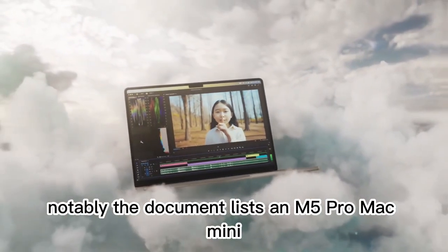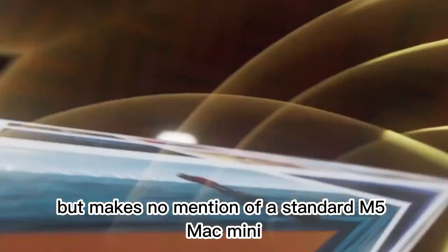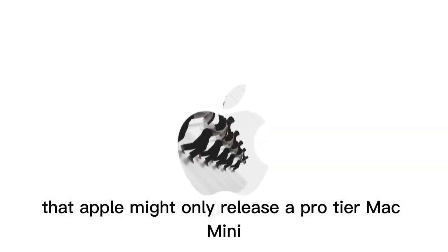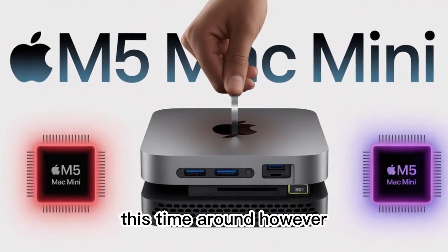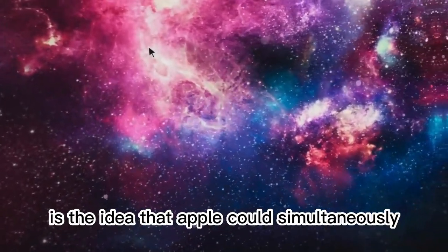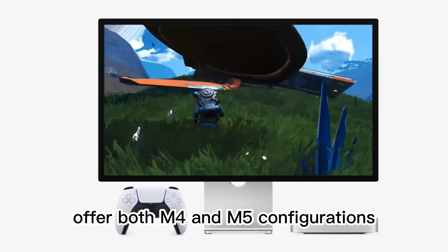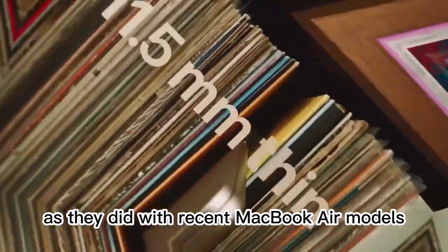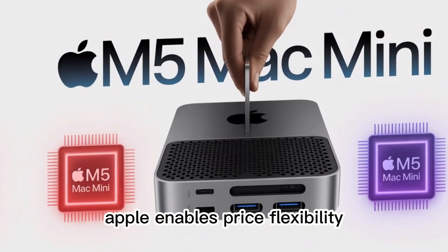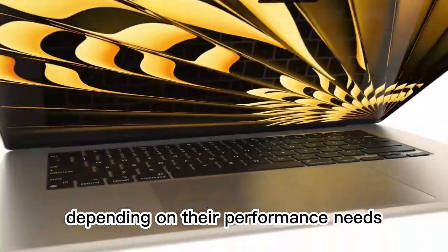Notably, the document lists an M5 Pro Mac Mini but makes no mention of a standard M5 Mac Mini. Some observers interpret this as a sign that Apple might only release a Pro-tier Mac Mini this time around. However, based on prior strategy, that seems unlikely. More plausible is the idea that Apple could simultaneously offer both M4 and M5 configurations, as they did with recent MacBook Air models. By selling multiple chip variants side-by-side, Apple enables price flexibility and gives consumers more choice depending on their performance needs.